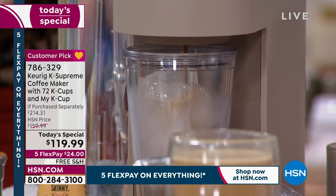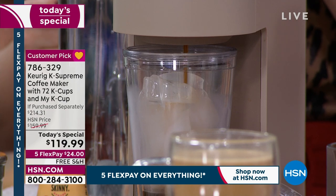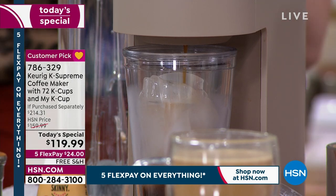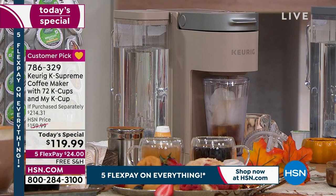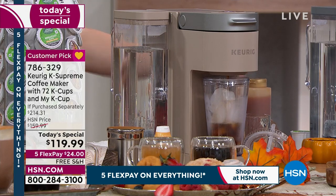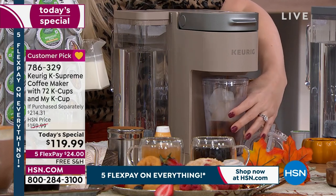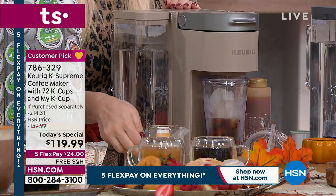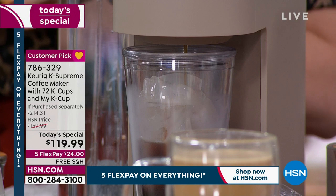You've got a bigger water tank or water reservoir, so less going to the sink to refill. If you like to use filtered water, you can do that as well. This is the lowest price we found for this bundle and the lowest price HSN has ever done. The 72 cups of coffee is the biggest bundle we do. You only have to pay the first $24 — that's anybody shopping with us right now. You can call us or go to hsn.com.